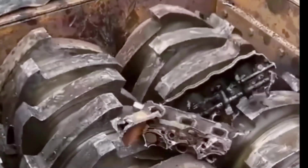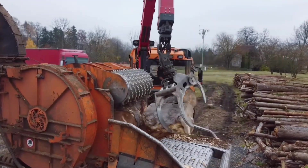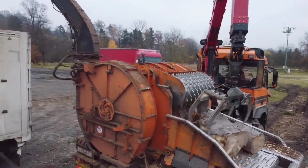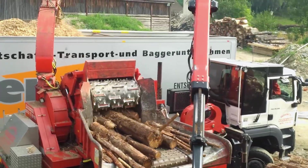You won't believe your eyes when a scooter goes head-to-head with a giant metal shredding machine. Can this tiny ride survive the wrath of spinning steel blades? Get ready for some jaw-dropping, edge-of-your-seat action you never saw coming.